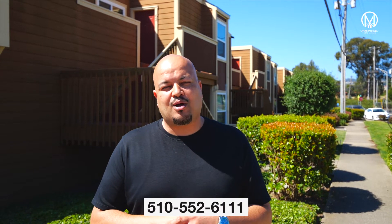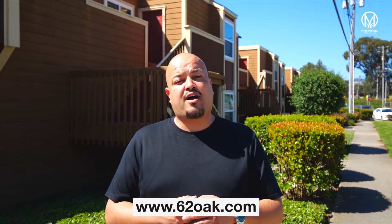Thank you so much for taking the time to watch this video. The home is gorgeous, right? I'm going to pop up here the website for the home where you can find a virtual tour. You can see extended pictures that are not on the regular sites. And we also have a floor plan sketch with measurements so that you can see if your furniture fits.